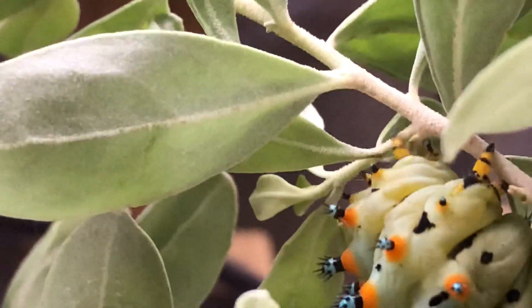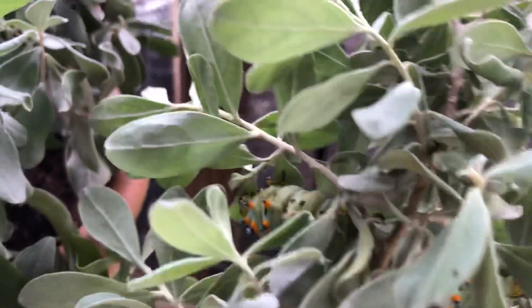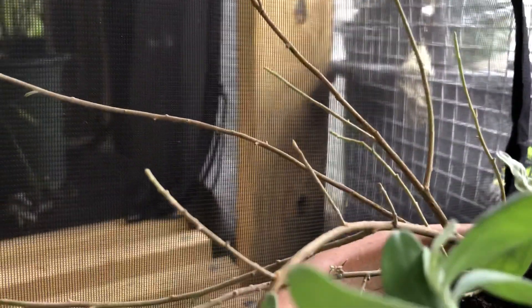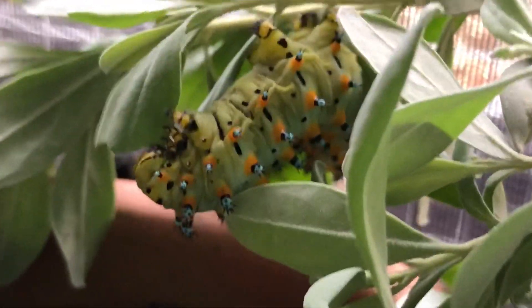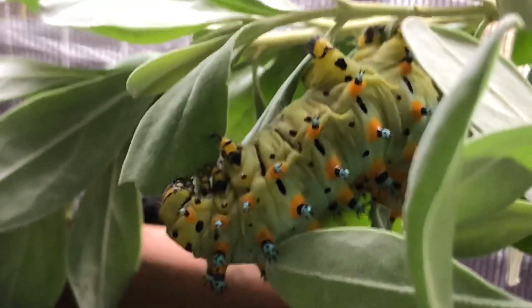I put a bunch of fresh food in with them last night and I woke up this morning to sticks. All of that was full — just like this is all full right now — and they ate it down to sticks. So these little guys eat a lot. They're really cool though, but yeah, they're hungry hungry caterpillars.